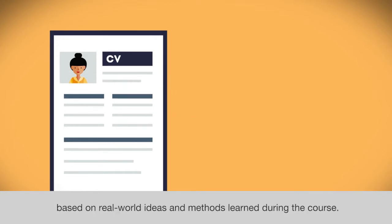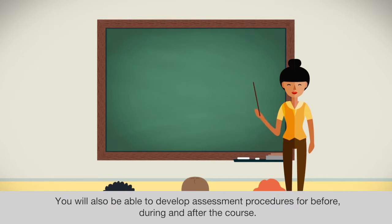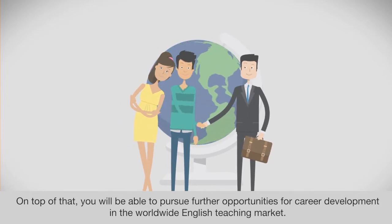Based on real-world ideas and methods learned during the course, you will also be able to develop assessment procedures for before, during, and after the course. On top of that, you will be able to pursue further opportunities for career development in the worldwide English teaching market.